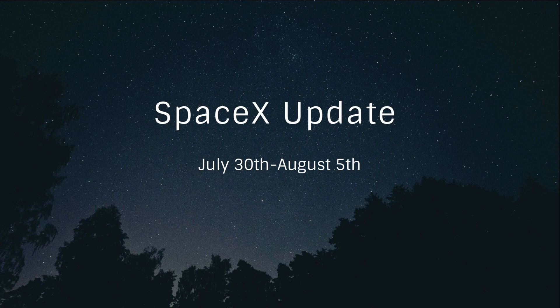Hi everyone, and welcome to Space News Network. SpaceX Update will be a weekly video series where we report everything SpaceX. So let's get started.